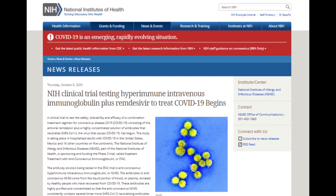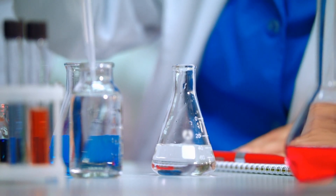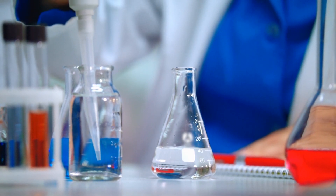According to NIH, the ITAC trial will test the treatment for safety, efficacy, and tolerability when combined with remdesivir. The treatment is composed of a highly concentrated solution of antibodies.